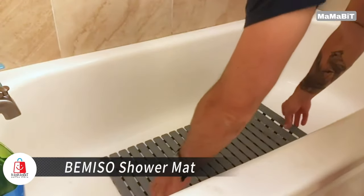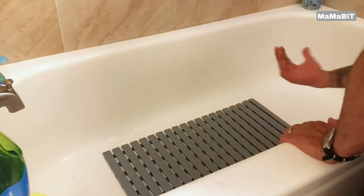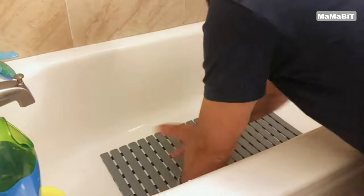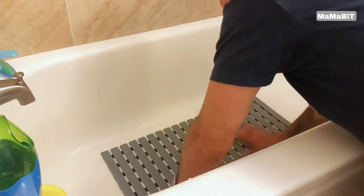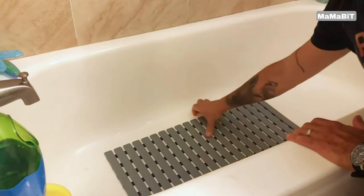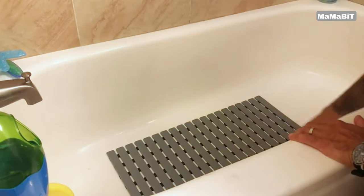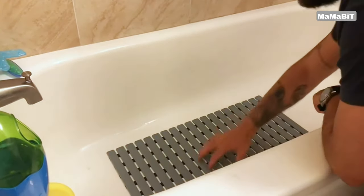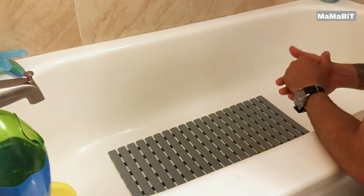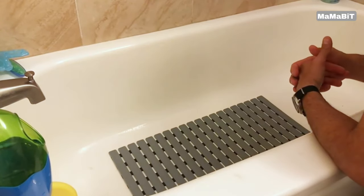Step into safety and comfort with the Bemiso shower mat. Crafted from eco-friendly TPE and PP materials, this mat offers a safe, comfortable surface for everyone from babies to seniors. Featuring over 160 suction cups on its underside, this mat clings securely to your tub or shower floor, preventing slips and falls. The textured surface and slotted panels provide additional grip, ensuring stability even when wet. Slotted panels and drain holes allow water to pass through quickly, keeping your feet dry. When you're done, simply roll it up for quick drying.